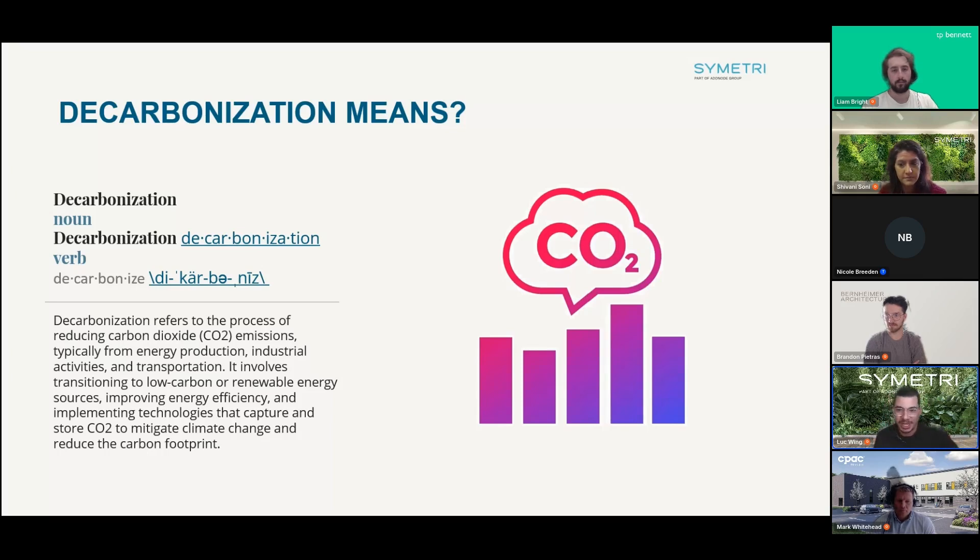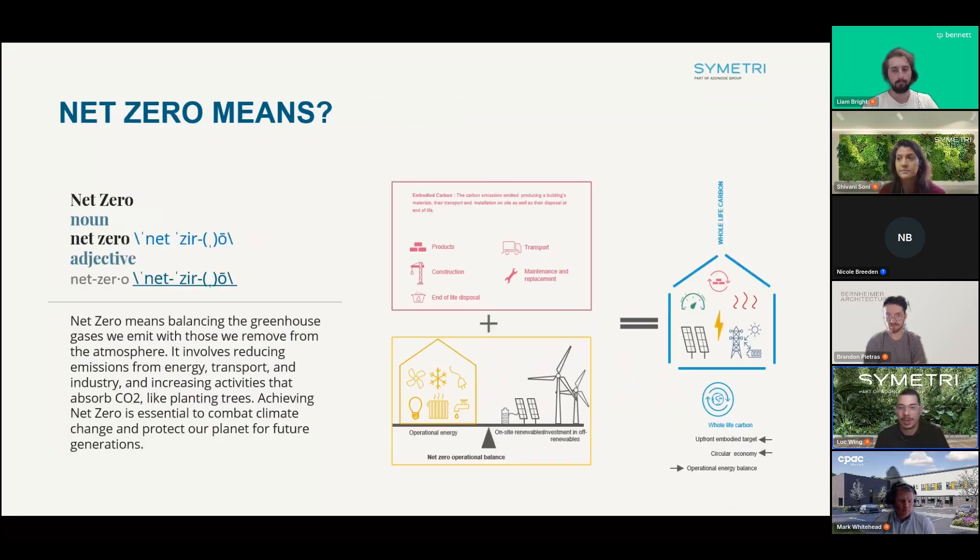Small changes in daily life can make a big difference at scale. Net zero is really our strategy and goal within the broader topic of sustainability and decarbonization. Net zero means balancing the greenhouse gases we produce on a project with what we remove from the atmosphere, involving cutting emissions across how we transport materials, how we build, and the energy a building uses while operating.